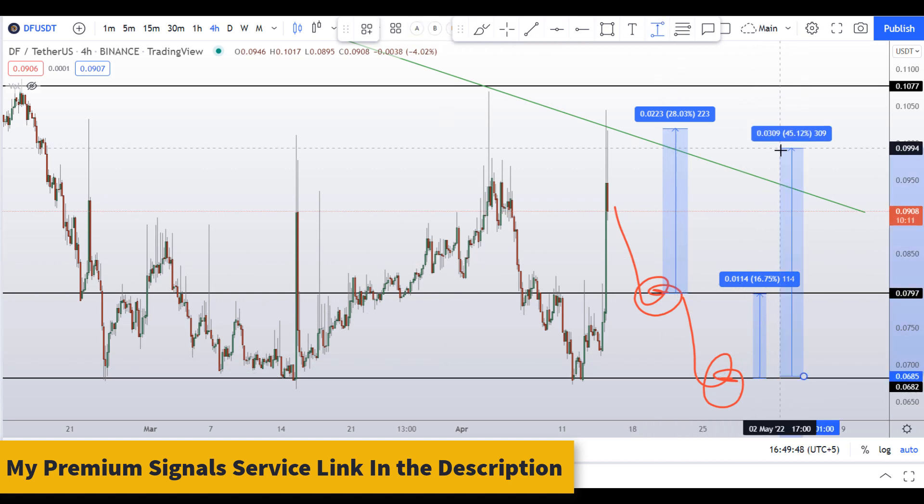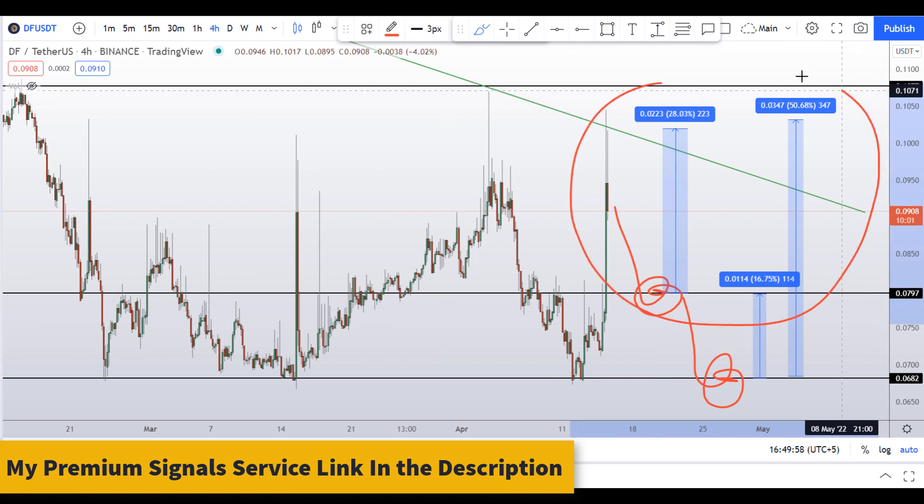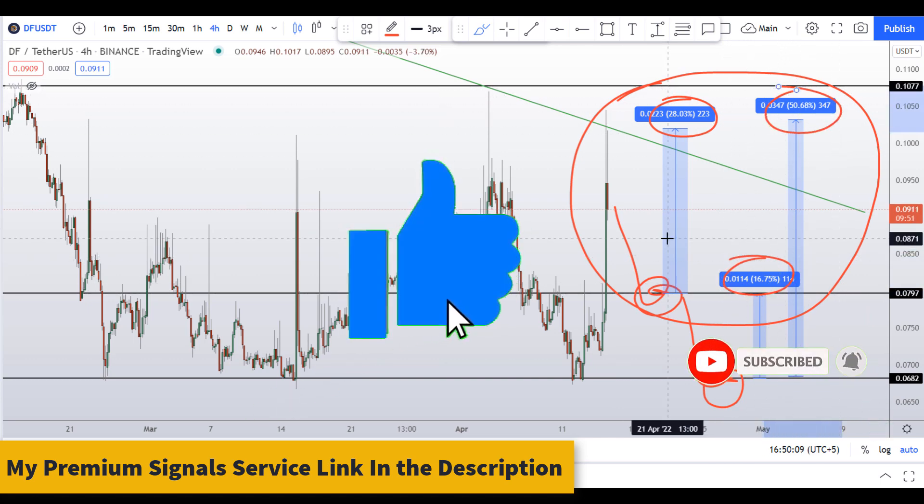If the momentum picks up, you can target the highest range of this coin, which could give you around 50 percent gains. So you have three scenarios: 28 percent gains, 17 percent gains, and 50 percent gains. I hope you liked this quick video analysis on DF coin.